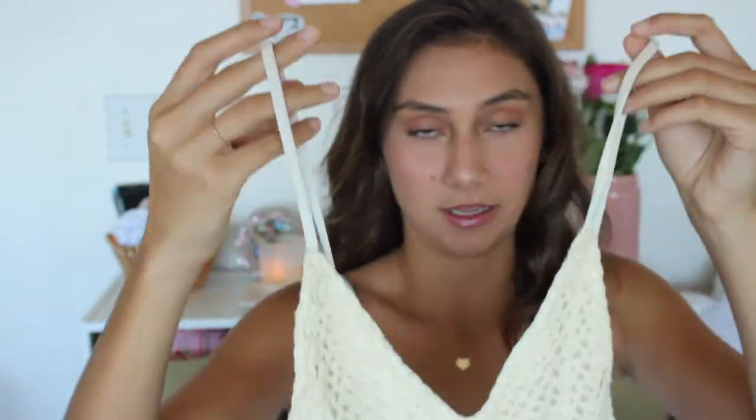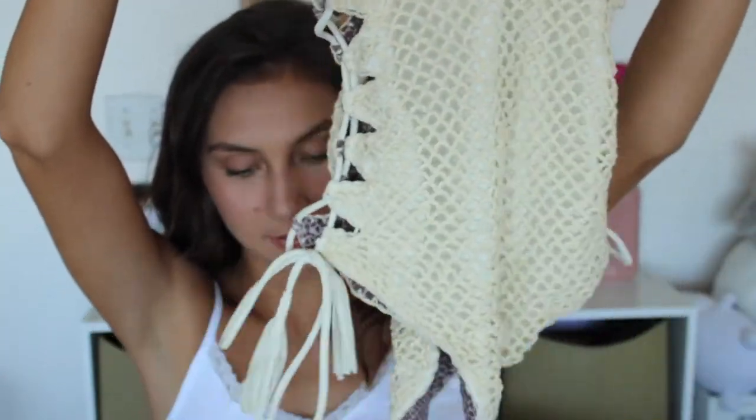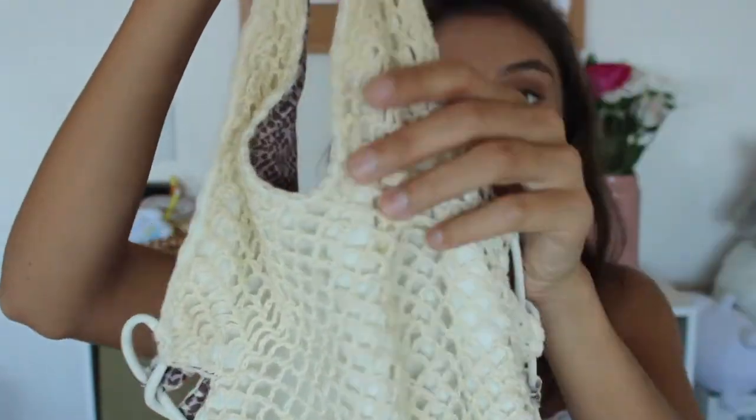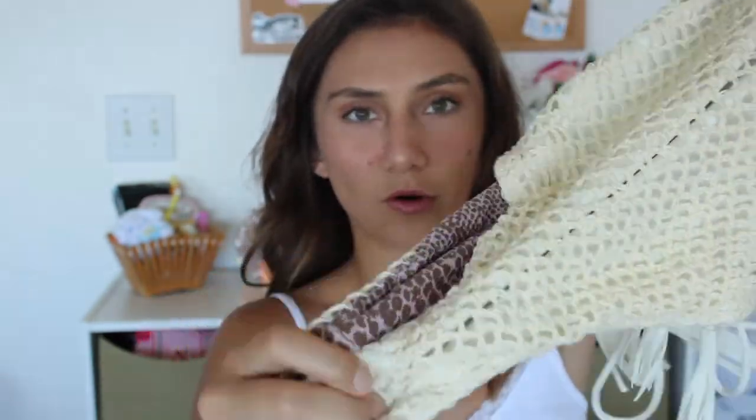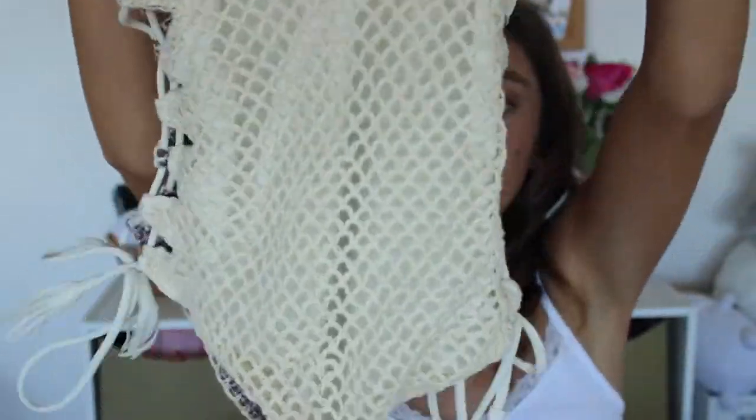I don't think that I look good in one pieces, so this is the only one I own. It is a Crochet Florence piece, and I love this creamy yellow. It's one of my favorite colors. And it can be cheeky, but you can always pull it down for a more modest look, so it's versatile.